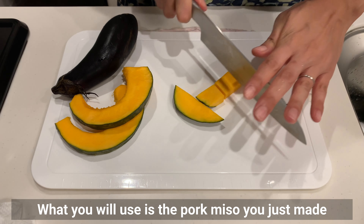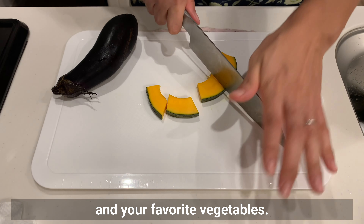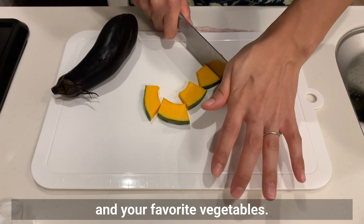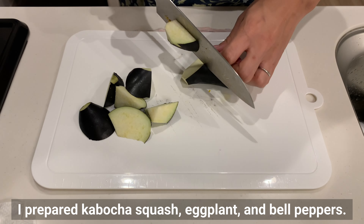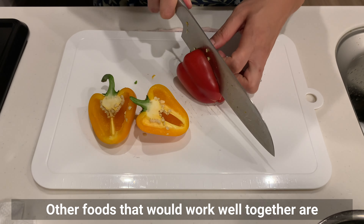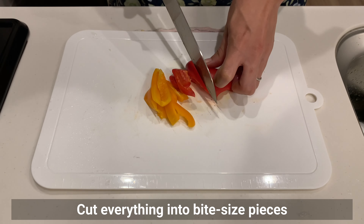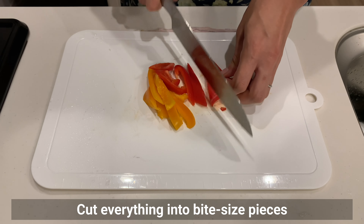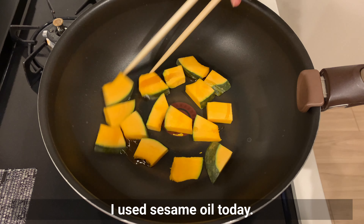For the stir fry, you will use the pork miso you just made and your favourite vegetables. I prepared kabocha squash, eggplant, and bell peppers. Other vegetables that work well include zucchini, onions, carrots, and potatoes. Cut everything into bite-sized pieces and fry in a little oil — I use sesame oil today.